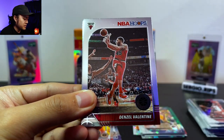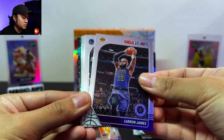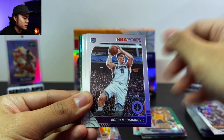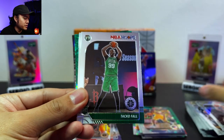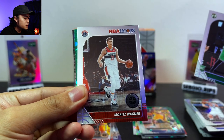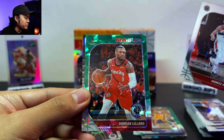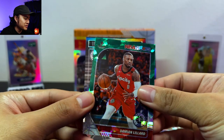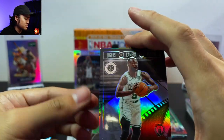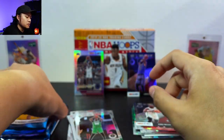Denzel Valentine, a LeBron James. Can't tell if there's other cards behind these, they're so thick. Andrew Wiggins, Bogdan Bogdanovic, a Tacko Fall, Wagner. Our green cracked ice of Damian Lillard, and our last card of this pack — a Kemba Walker Lights Camera Action. Yeah that looks real nice. Two packs left guys!